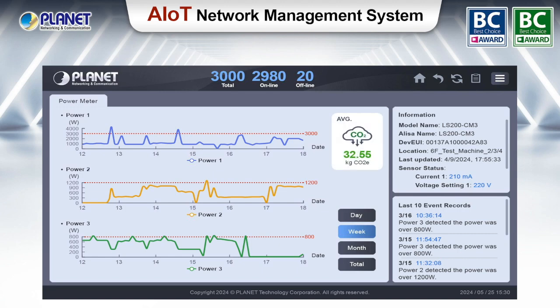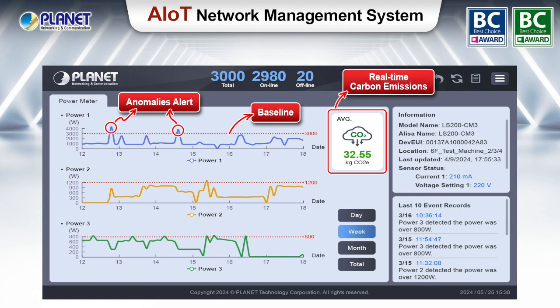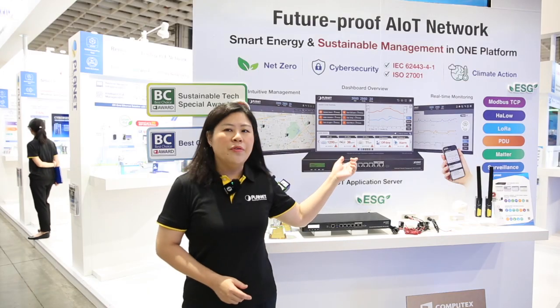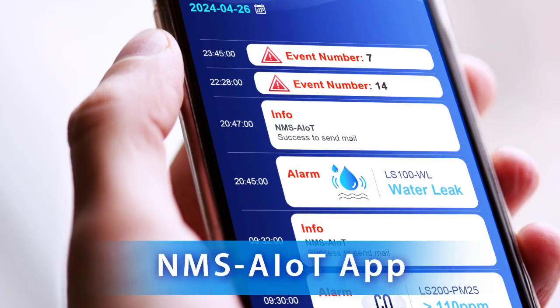Here is an example of a graph of energy management, where we can see the overview of carbon emission for a specific region, and real-time status and statistics. Here we can see the real-time status of different sensors located in various locations for immediate monitoring and management.